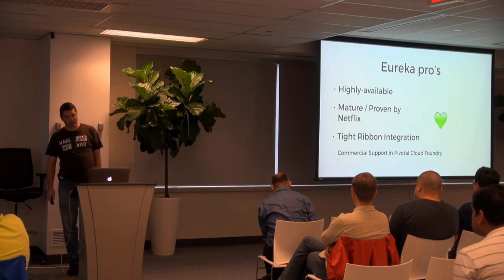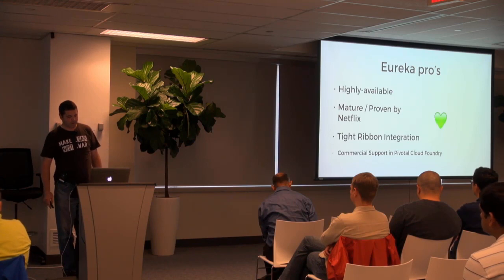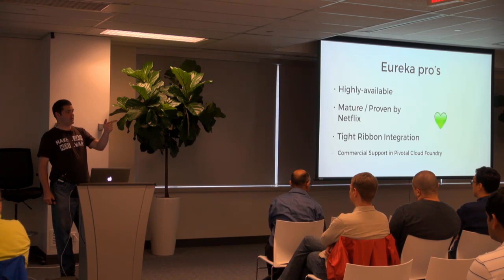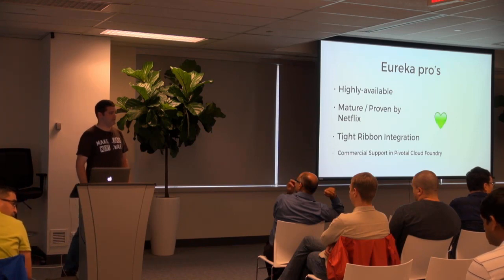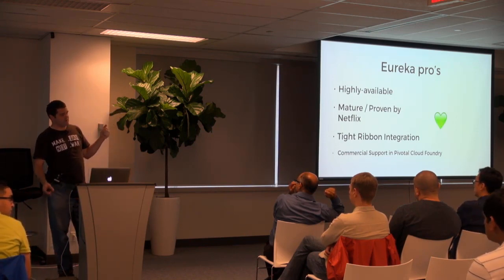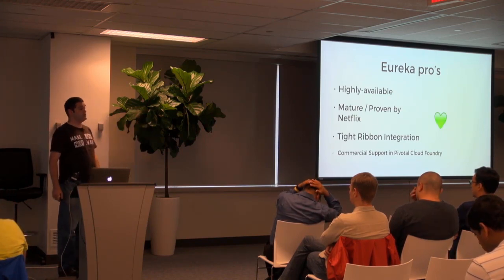Will and his team have provided support in Pivotal Cloud Foundry with the Spring Cloud Services tile. If you want to hear more about Eureka and Config Server in Pivotal Cloud Foundry, go to Will's talk in Union right after this.